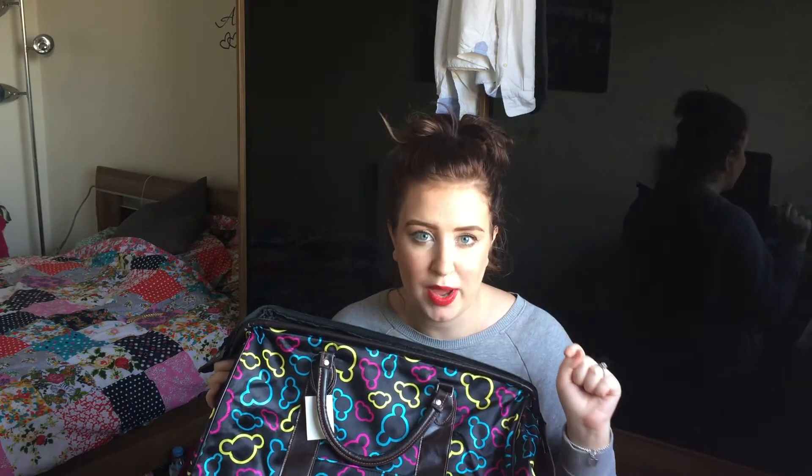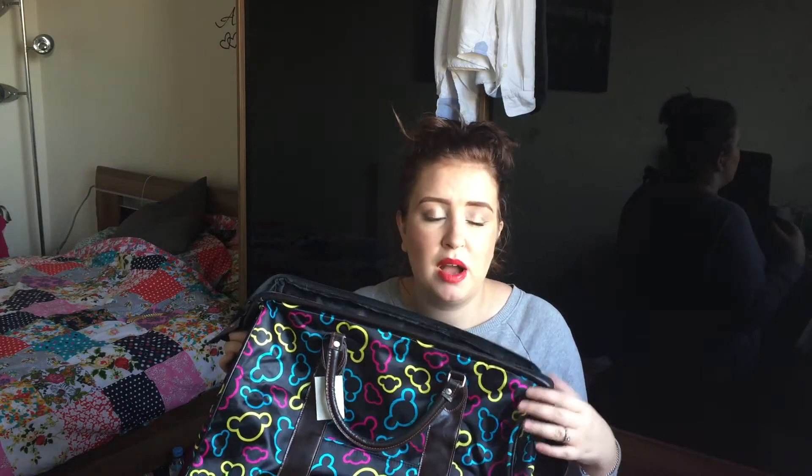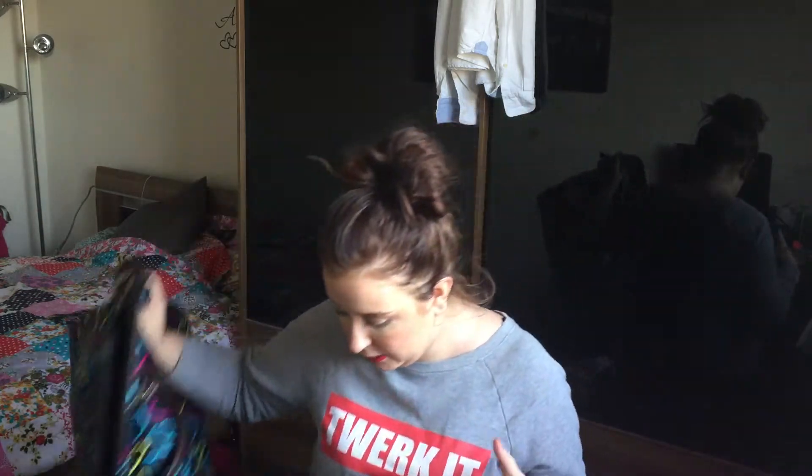This bag cost me five pounds. I got it from EverythingFivePounds.com — if you don't know the website, please check it out, it's amazing. I'm not sponsored by them, I wish I was, but they are fantastic. Basically everything is five pounds. They went through a little spell of having hand luggage and they sold out really quickly, so if they come back on and you see them, snap one up. Even Primark's are like twenty pounds, so pick one up if you find one.